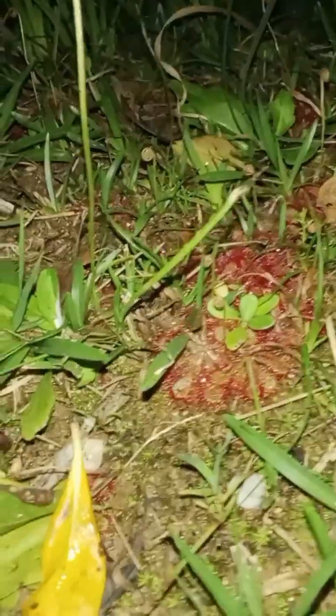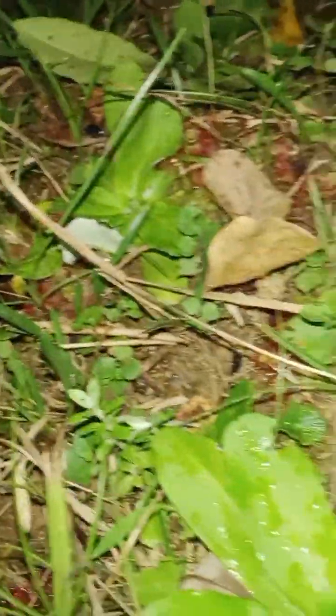The carnivorous sundew employs a dual approach to capture its prey. The initial enticement is visual — the glistening droplets on its surface mimic water, tricking insects into landing. However, the insects quickly realize their error as the dew's adhesive nature ensnares them. This leads us to the second phase: digestion.